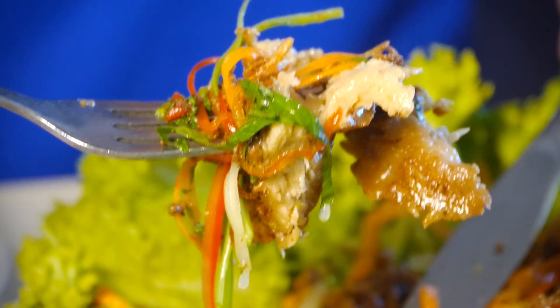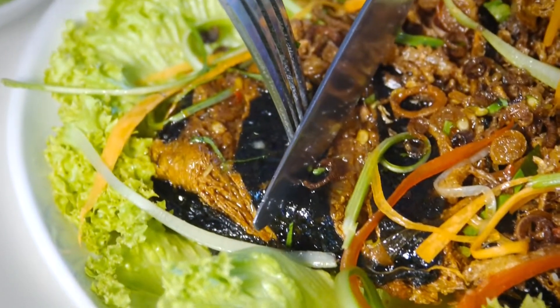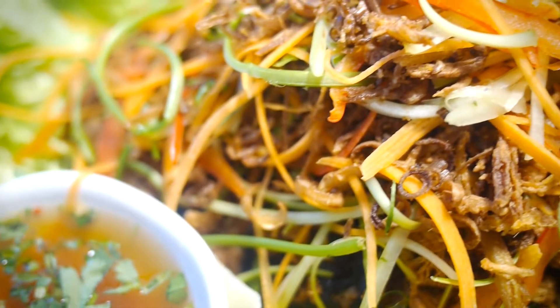Wow. It feels like a party in my mouth. It doesn't taste like any ordinary vegetarian dish. The flavors are just intense and I can taste the chili, the herbs, the spices. It is absolutely amazing. Anyone out there should come down and try the herb fish dish here at Green Palace.